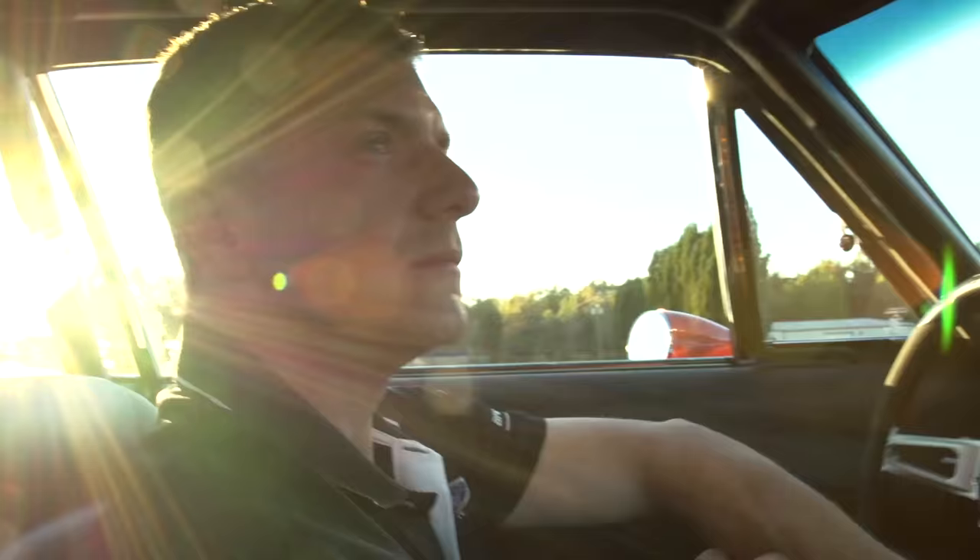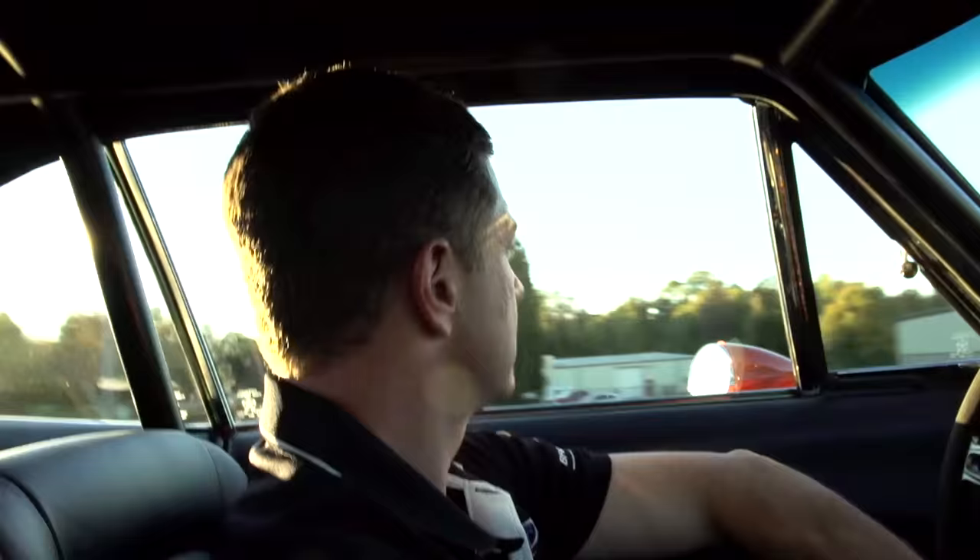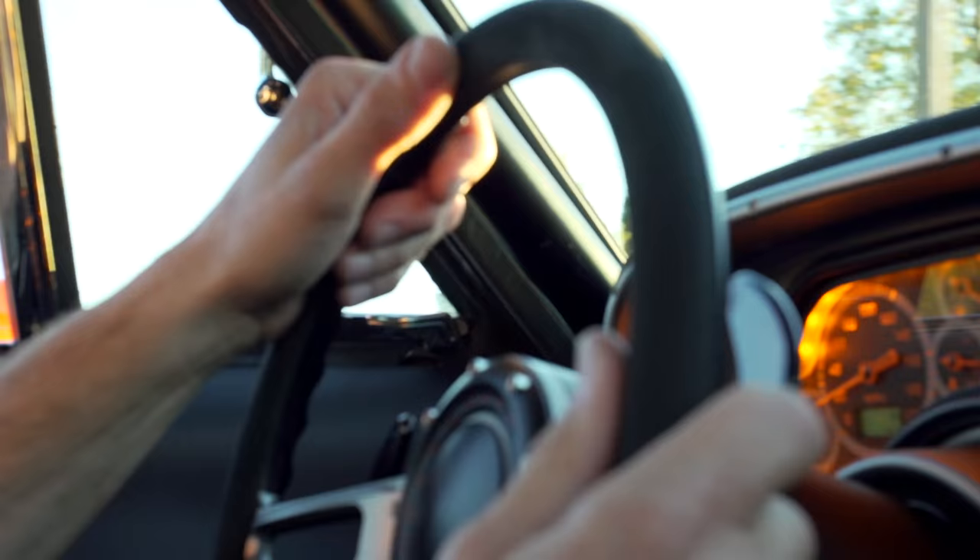I'm Kyle Tucker with Detroit Speed and Engineering. I'm the founder and co-owner with my wife Stacey. This year for SEMA, we're bringing two cool cars: a 1970 Chevelle and a 1969 Charger.